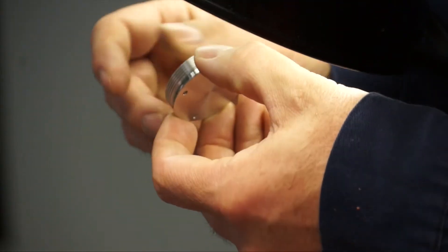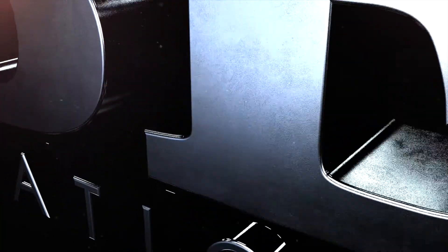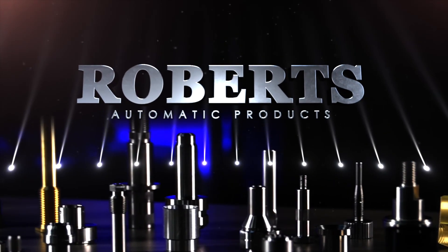You've got to be low cost. We're constantly looking at ways to take cost out and become more efficient. At Roberts, we have the attitude — a better part from the start. We're the people who deliver the parts on time, to spec, and without a hassle.